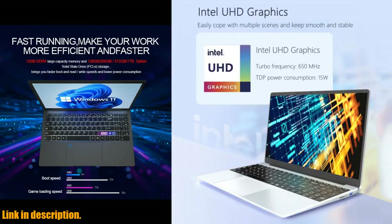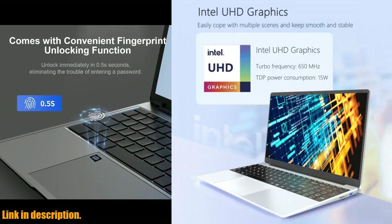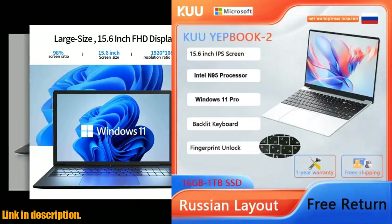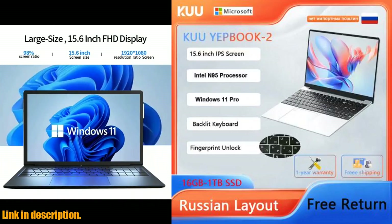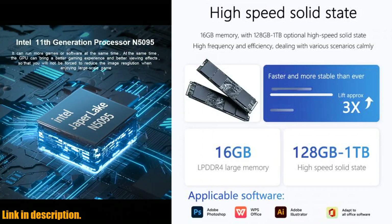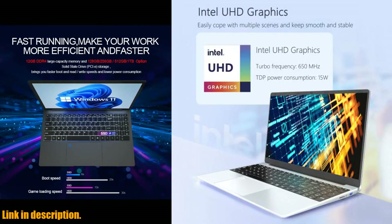Additionally, the rich interfaces and ultra-thin design make it extremely portable and convenient for on-the-go use. The laptop also comes with incredible graphics capabilities, thanks to its Intel UHD graphics, making it perfect for games, professional video, and image editing.